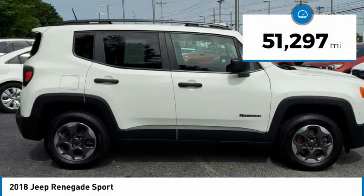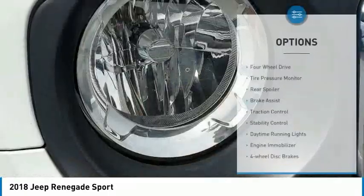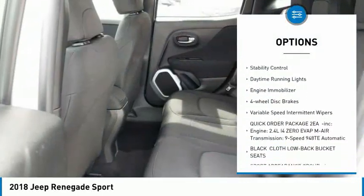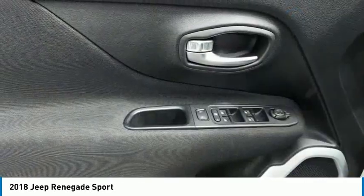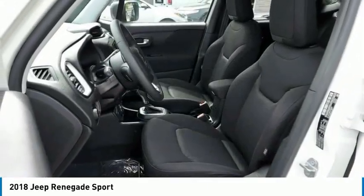This vehicle has less than 55,000 miles. Here are some of this vehicle's great options: four-wheel drive, tire pressure monitor, rear spoiler, brake assist, traction control, stability control, daytime running lights, engine immobilizer, four-wheel disc brakes, variable speed intermittent wipers.